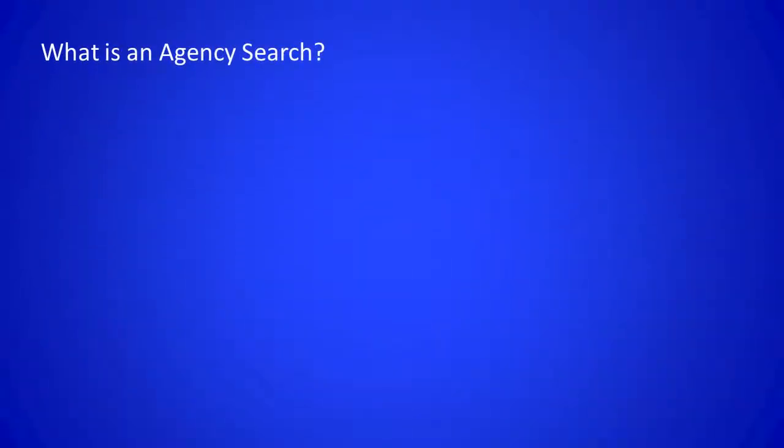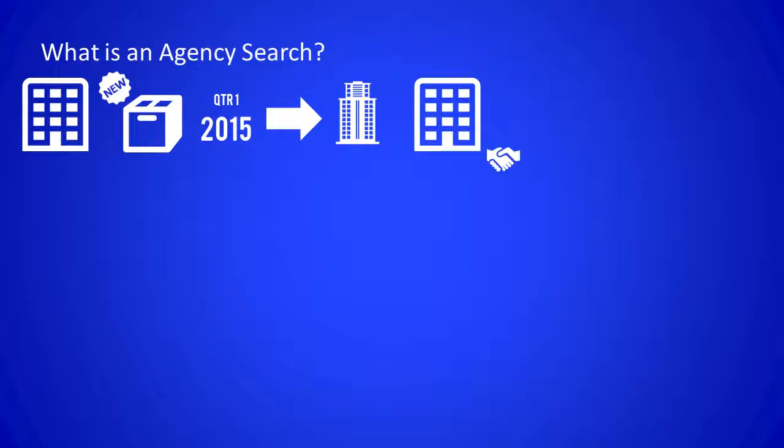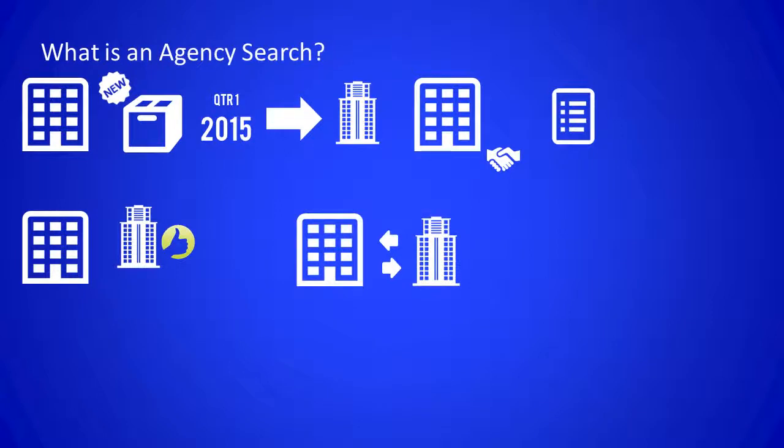Now, before we dive into the step-by-step process of an agency search, let me define what it really is. Let's say that a company has a particular product that they wish to launch in the first quarter of 2015. Depending on what the company wants to handle in-house, they'll likely need an agency of record to support the marketing campaign from a creative and tactical standpoint to help drive sales. Once the company determines what they wish to take on internally, a scope of work to outsource will begin to develop, and a third party will eventually be assigned that scope of work. The agency search is the formal process to find the best agency to handle this assignment, and typically the relationship with the awarded agency is often viewed as a strategic partnership in which the agency is considered an extension of the company's internal brand team.